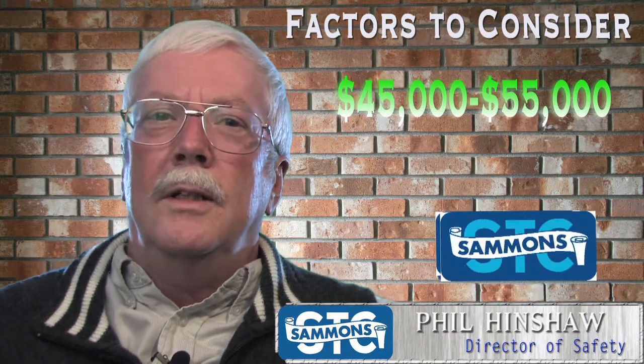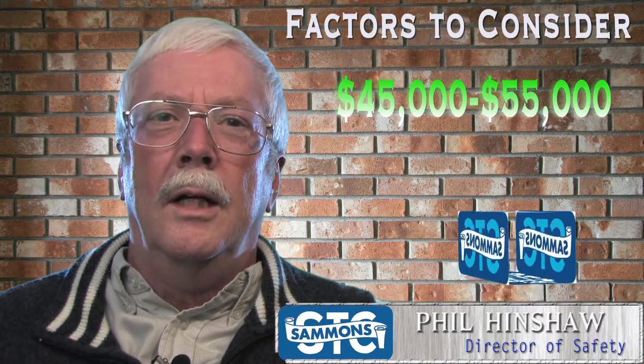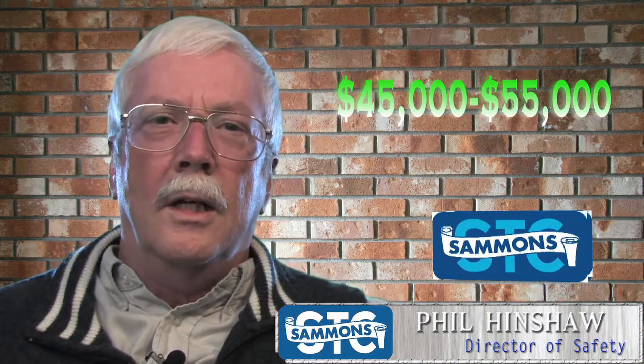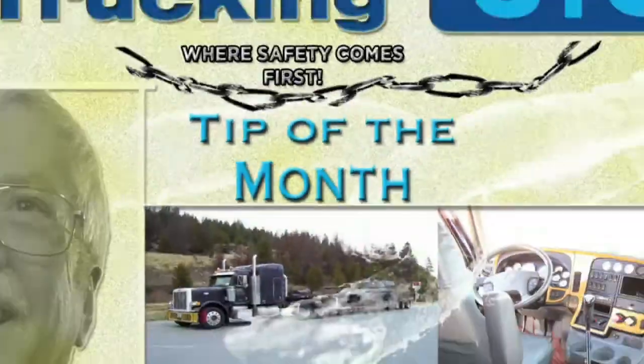That's our safety tip for the day. I'm Phil Hinshaw with Salmon's Trucking. Be safe. As we say here at Salmon's Trucking, safety comes first.